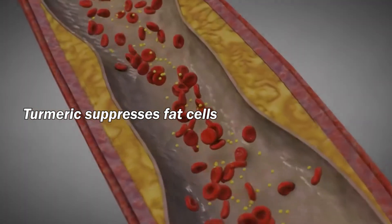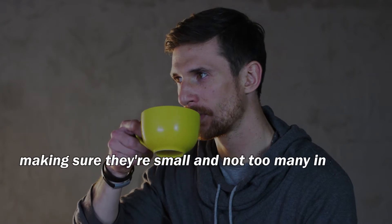And benefit number 3: turmeric suppresses fat cells, making sure they're small and not too many in our bodies.